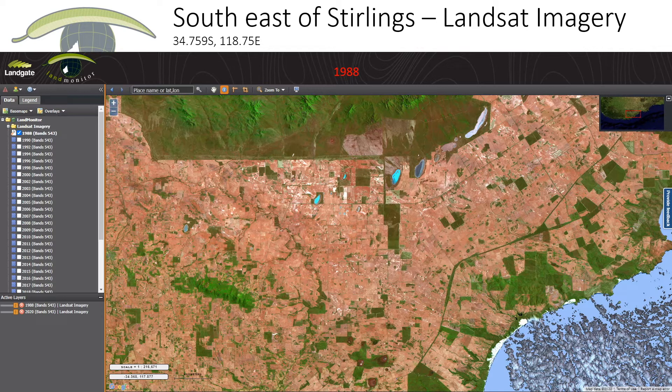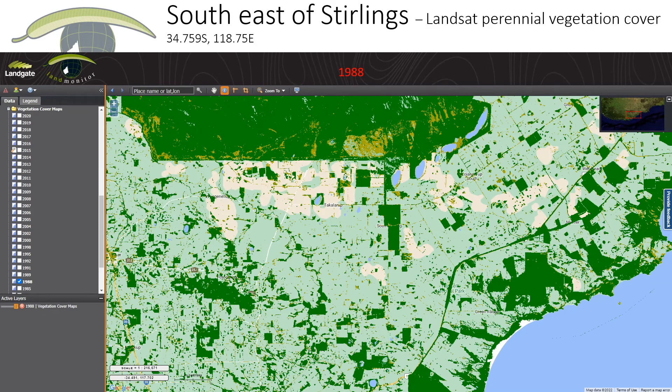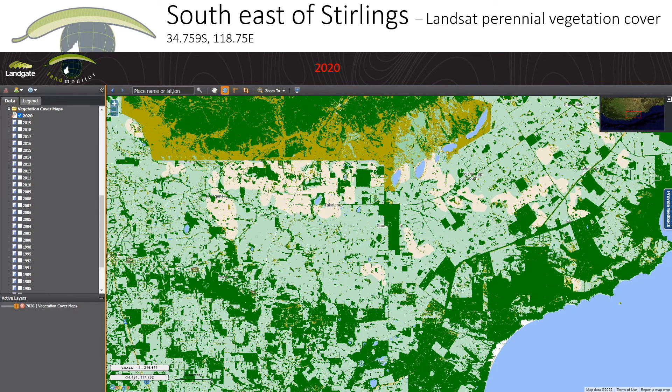If we want to quantify and understand those changes better, we need to classify the imagery and make it into a map. The 1998 image has been classified into woody vegetation shown in dark green, and a whitish-beige-green colour for more sparse woody vegetation — below 20% cover versus above 20% cover. We can do the same for 2020 and see that a lot more area has been classified as woody vegetation. This is of great interest to DBCA in understanding how vegetation coverage has changed in Stirling Range National Park due to fires and other impacts.